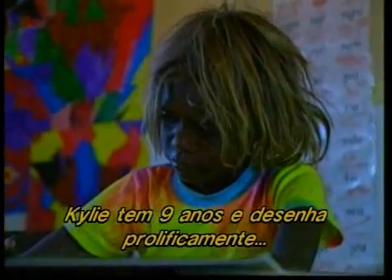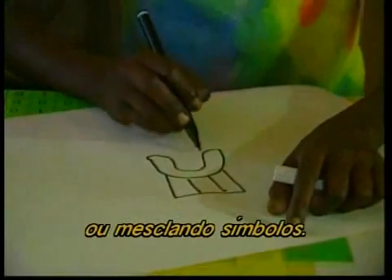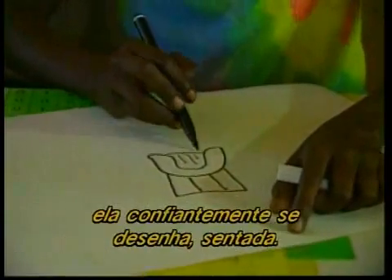Kylie is nine and a prolific drawer, content to draw in a traditional way or to mix symbols. When asked to draw herself at that moment, she confidently drew herself sitting on a chair.